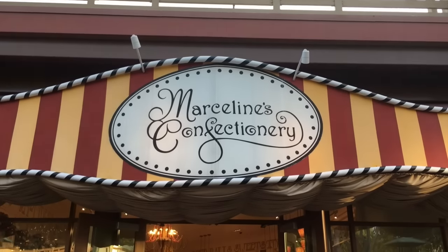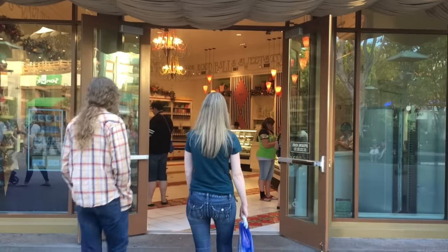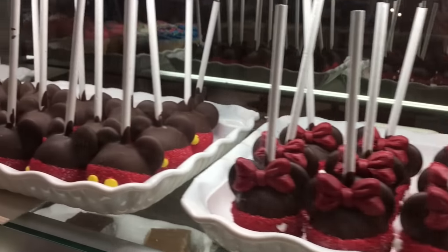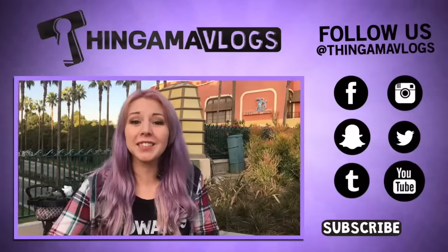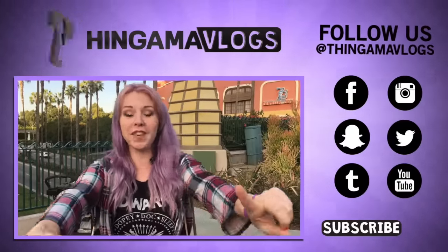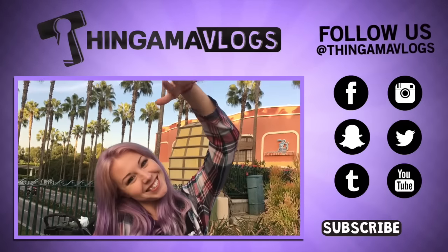Candy Palace at the end of Main Street is the go-to place inside the park for the best Disneyland treats, but you can get them here at Marceline's in Downtown Disney. They have bakery cases full of the same goodies. So now that you've seen some often overlooked treats in Downtown Disney, leave a comment below and let me know what you want to try next time you visit the Disneyland Resort. See you guys next week. Bye!